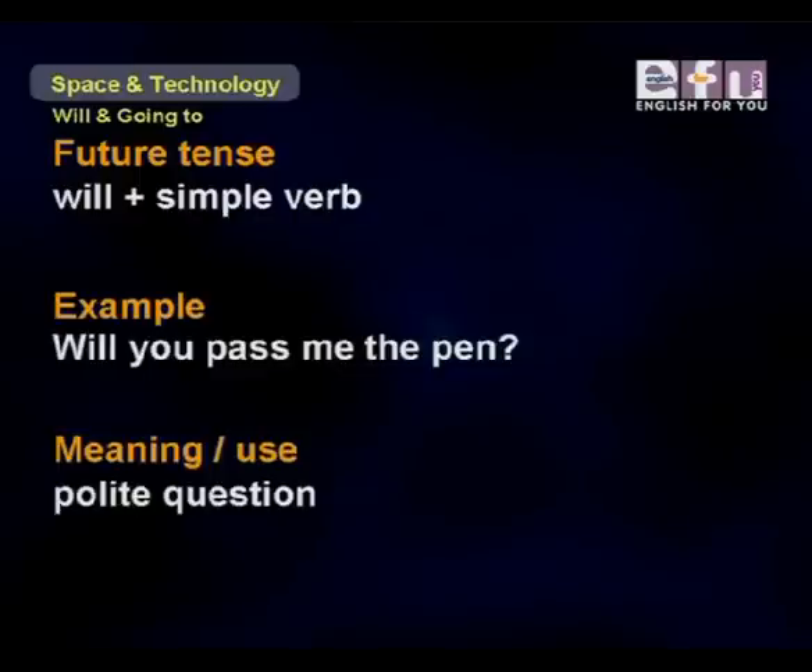Next, 'will' plus simple verb form. For example, 'Will you pass me the pen?' This is used as a polite question. So 'will' can be used to ask polite questions.